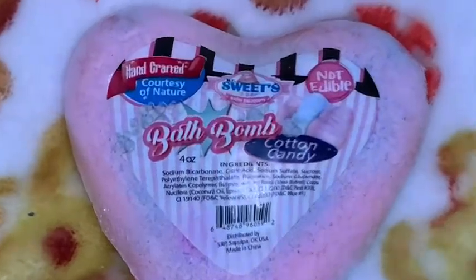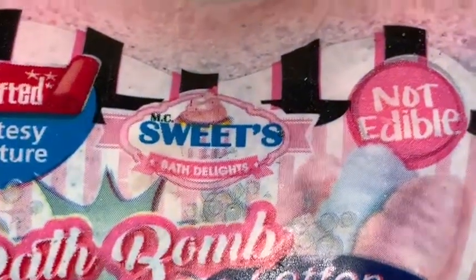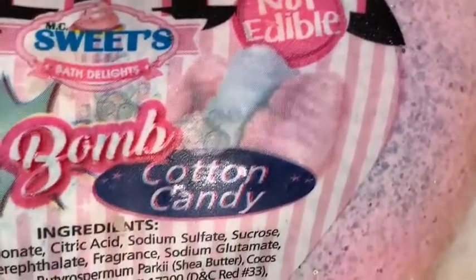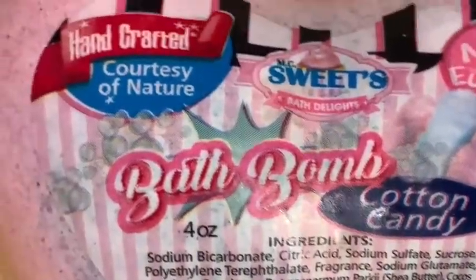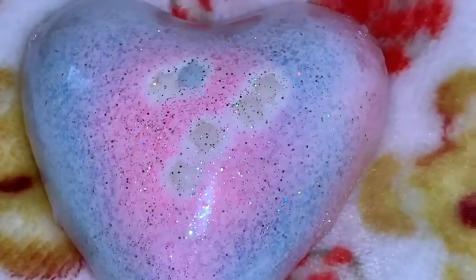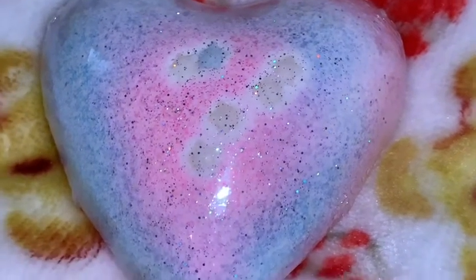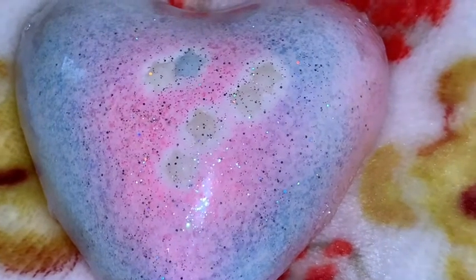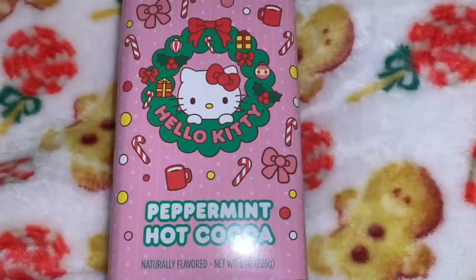I got this really pretty cotton candy bath bomb by MC Sweets, and it's funny that it says 'Not Edible' — to me that tells me someone along the way has tried to eat it. Look how pretty the packaging is: it's got the pink and blue cotton candy. The bath bomb itself is pink and blue with all this glitter and sparkle in it. The back side is pink with a little bit of purple and blue, and it does smell like cotton candy — I can smell it through the packaging. I can't wait to use this in my big bathtub.